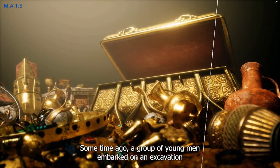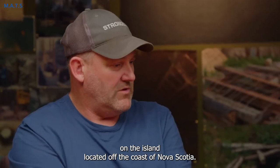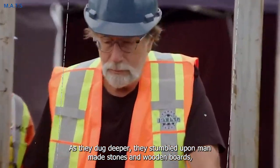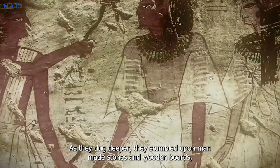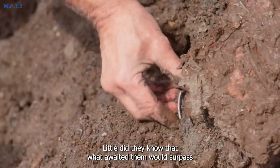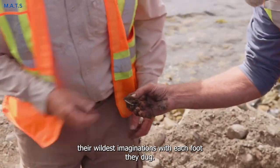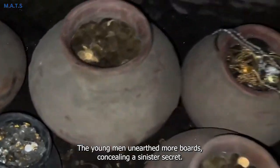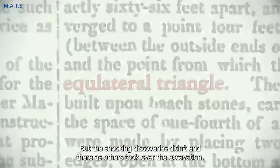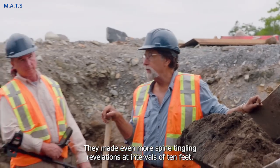Some time ago, a group of young men embarked on an excavation on the island, located off the coast of Nova Scotia. Little did they know that their innocent endeavor would quickly transform into a scene straight out of a horror film. As they dug deeper, they stumbled upon man-made stones and wooden boards, filling them with a sense of anticipation that they were on the verge of an incredible discovery. Their excitement soared as they anticipated unearthing hidden treasure from the days of piracy. With each foot they dug, they unearthed more boards concealing a sinister secret, but despite their persistent efforts, they reached a halt at a depth of 20 feet. As others took over the excavation, they made even more spine-tingling revelations.